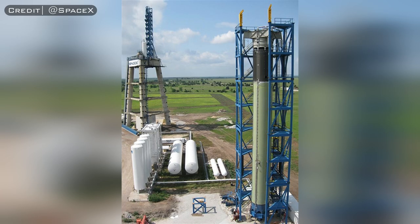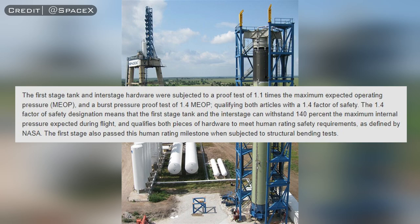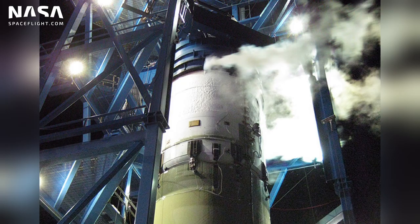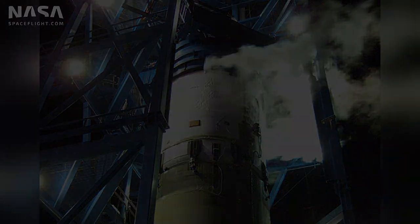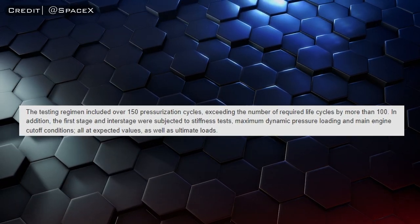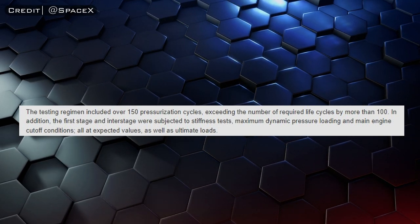During these tests, a Falcon 9 test article would be placed inside of the structure, and according to a SpaceX press release, the first-stage tank and interstage hardware were subjected to a proof test of 1.1 times the maximum expected operating pressure, and a burst proof test of 1.4 times the maximum expected operating pressure. That burst proof test, reaching 1.4 times the maximum expected operating pressure, is very important, as NASA requires a safety factor of 1.4 or greater for all crewed spacecraft. This means that the tanks must be able to withstand 140% of their expected nominal operating pressure during flight.